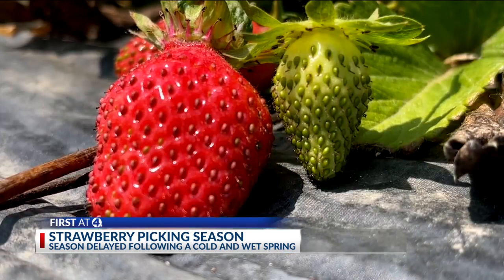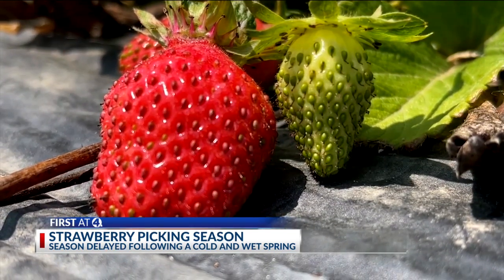Once the picking season begins, it'll last anywhere from two to four weeks, and it depends on how many people show up.